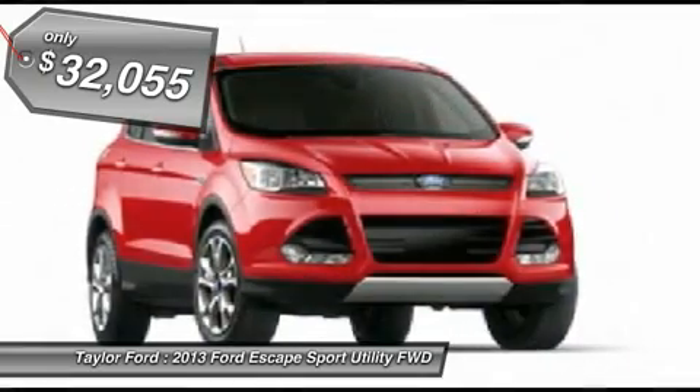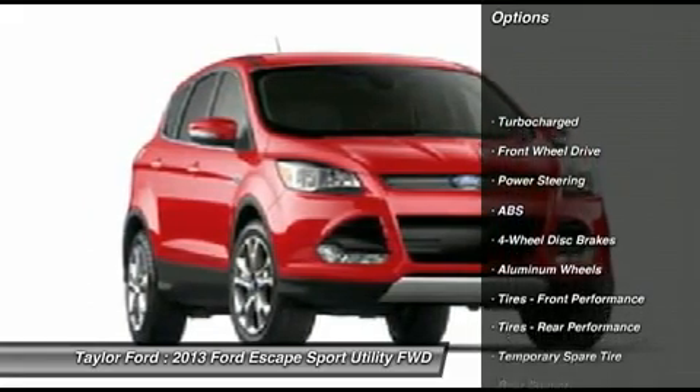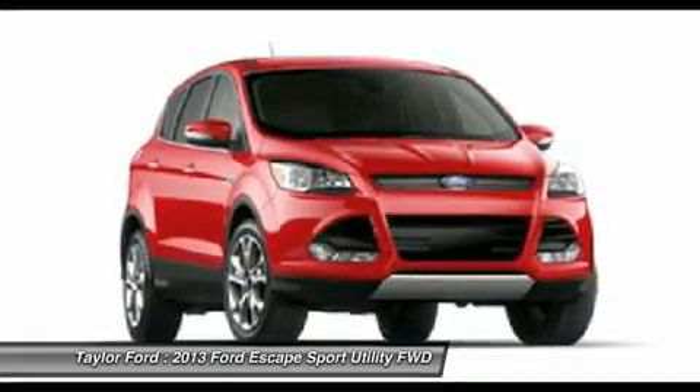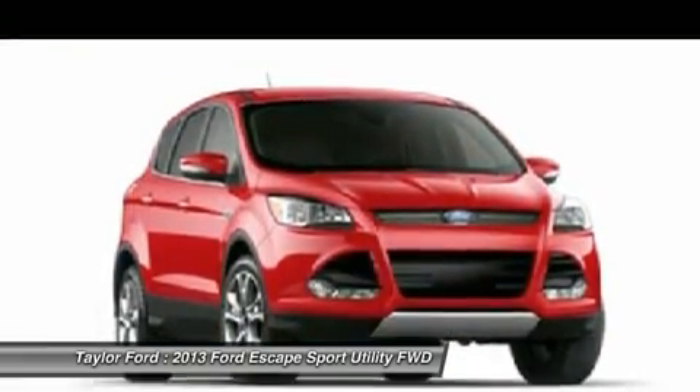Here are some of this vehicle's great options: anti-lock braking system, steering wheel audio controls, adjustable steering wheel, power steering, cruise control, floor mats, aluminum wheels, four-wheel disc brakes, keyless entry, AM-FM stereo radio.